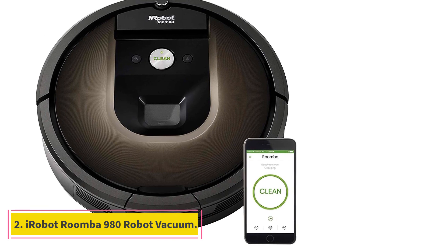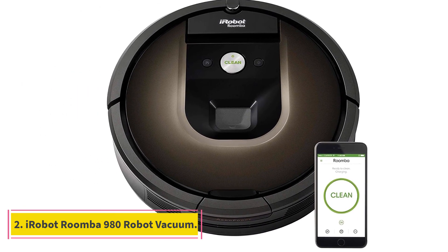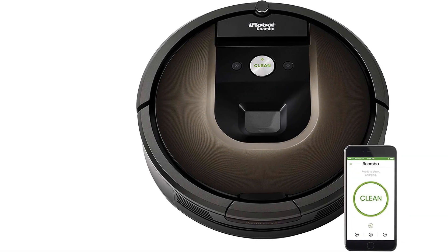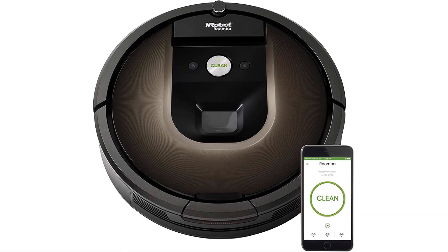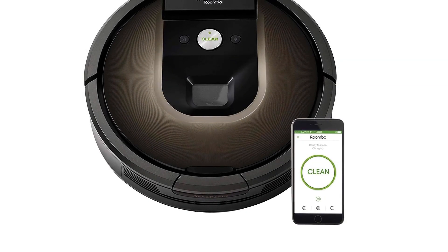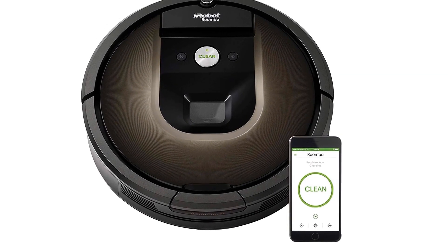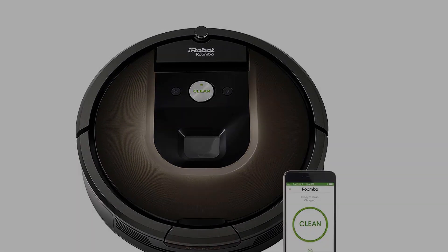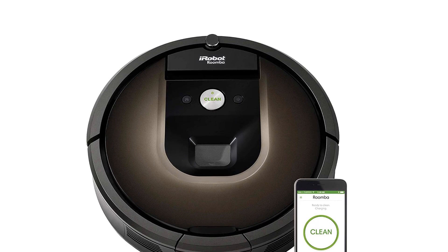Number 2: iRobot Roomba 980 Robot Vacuum. This is one of iRobot's top-of-the-line robotic vacuums that boasts many bells and whistles, including smart connectivity allowing you to access and control the Roomba 980 from your Android or iOS device. It does an amazing job cleaning carpet and hardwood, can detect stairs, and has an excellent run time.